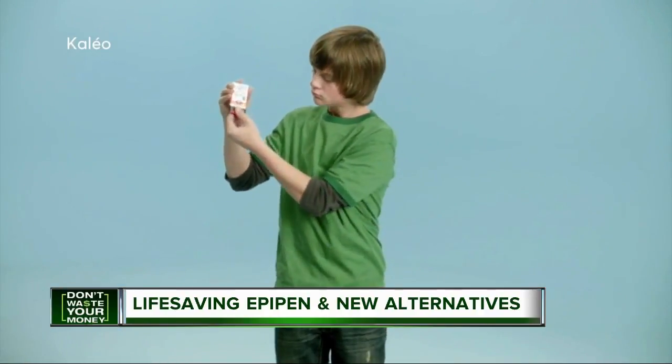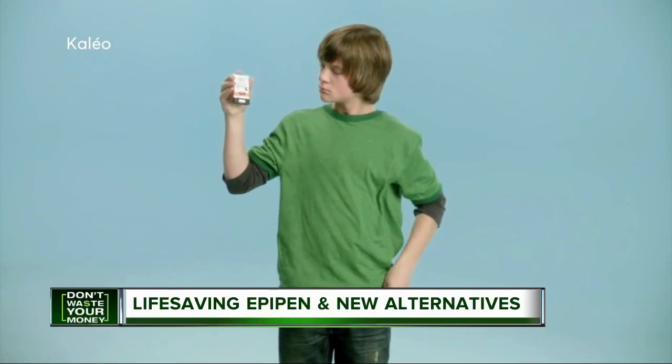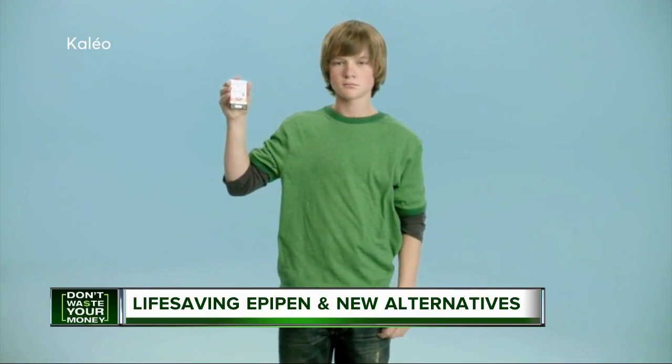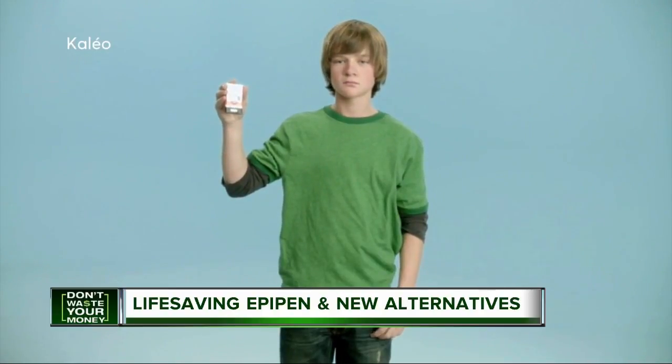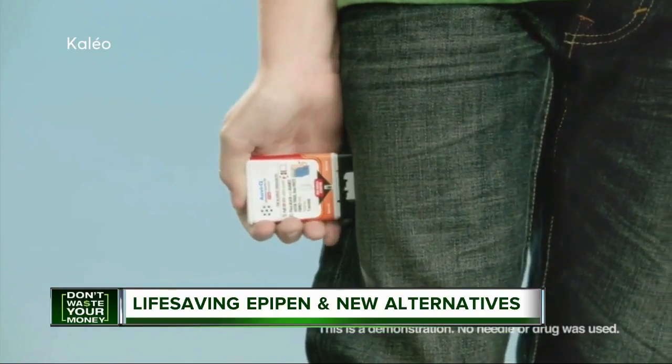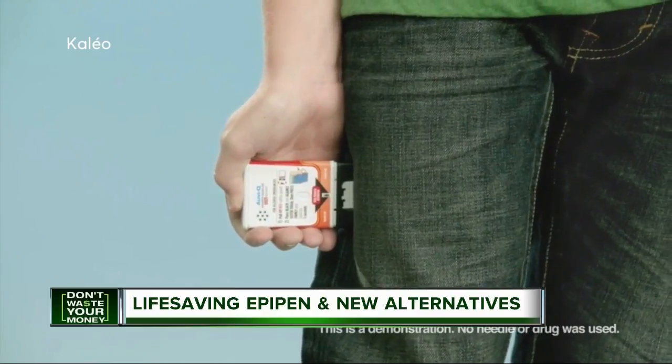Back on the market in February, AvaQ uses voice commands to guide a person through an emergency. If you have insurance, a manufacturer discount could reduce your cost to zero. If you're uninsured, you may pay either zero or $360, depending on your household income.